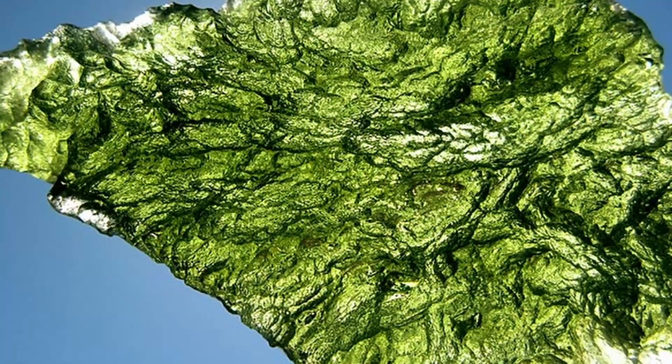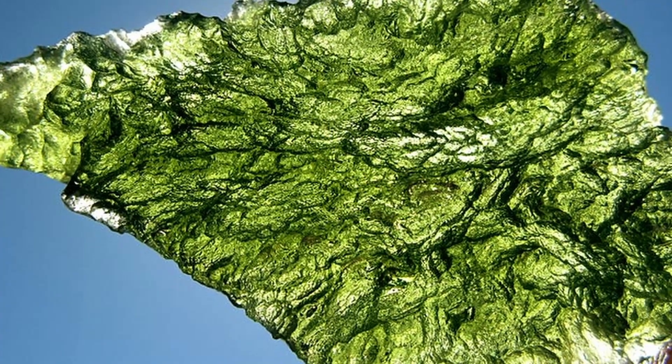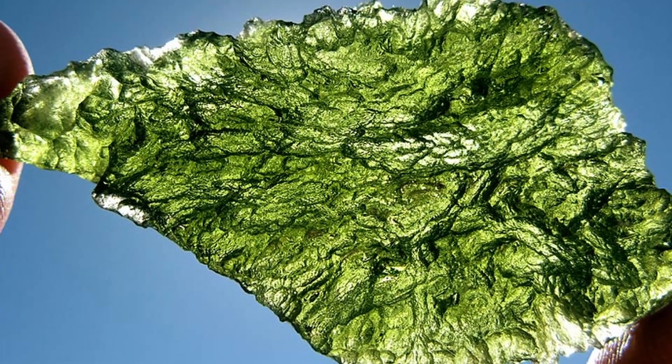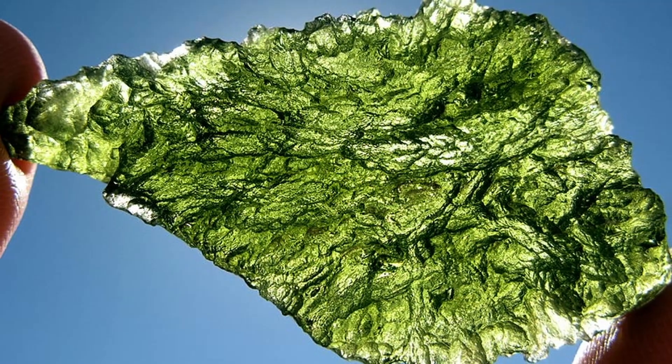Some people are mystified by moldavite. Some people think it's nifty and pretty, and I've talked about it extensively before. But there are other fun tektites and impact glasses. I'd like to talk about my favorite one today: Libyan Desert Glass.